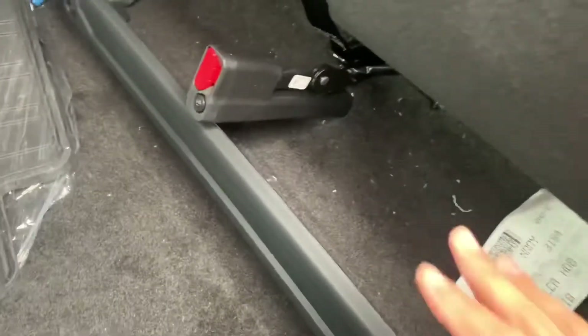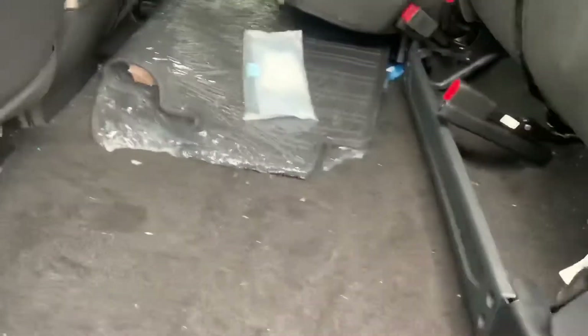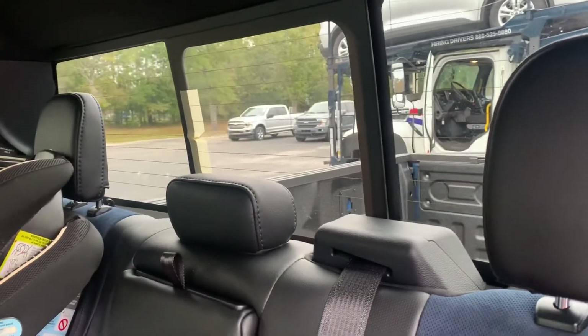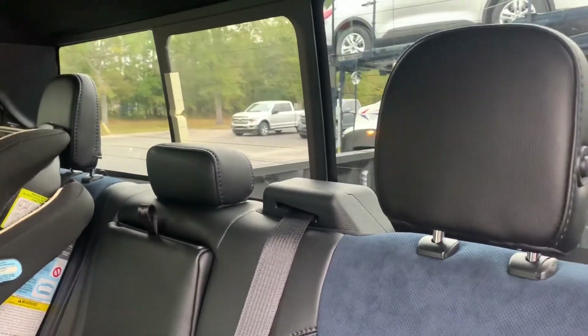As far as storage goes, you can lift this up and get some storage underneath — it's actually kind of small. The other side lifts up as well. You do get a power rear sliding glass window. That's also part of the 802A package.